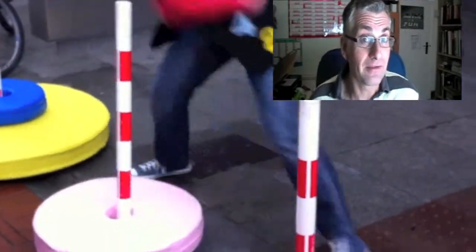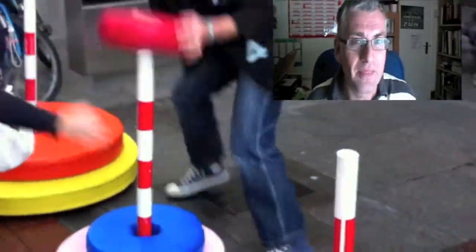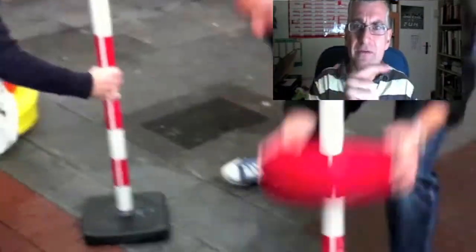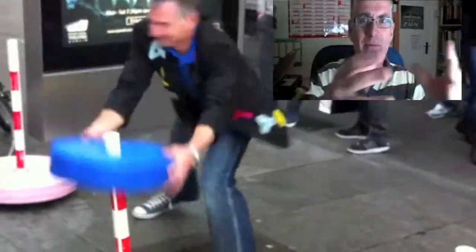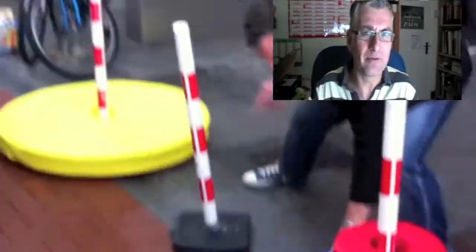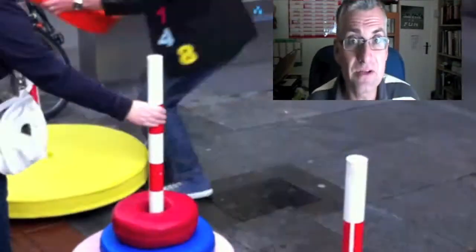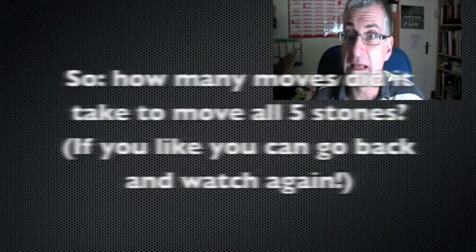Somewhere in a temple deep underground in India, slash Vietnam, slash China, slash wherever you happen to have heard the legend first, there are three posts just like those. And what happens is the monks have to move these circular discs from one post to another. They must only ever move one at a time, and they can only ever put a smaller one on top of a larger one — never the other way around. And the legend has it that once they've moved all of the stones, the world will end.